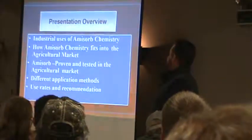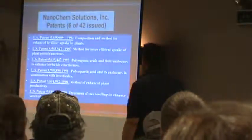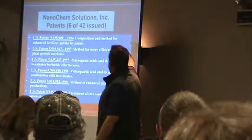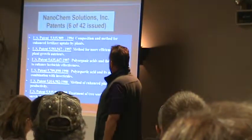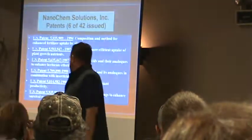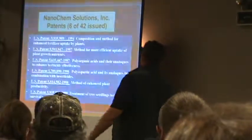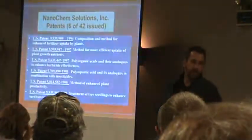Methods and raising recommendations. These are just six of the 42 patents we have — enhanced fertilizer uptake, nutrient uptake, enhanced herbicide effectiveness, insecticides. It's really a duct tape; it has a lot of different uses.